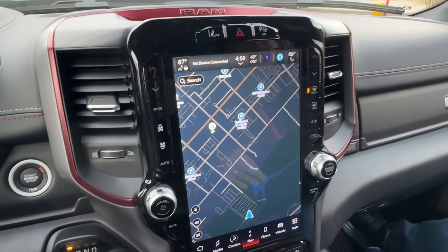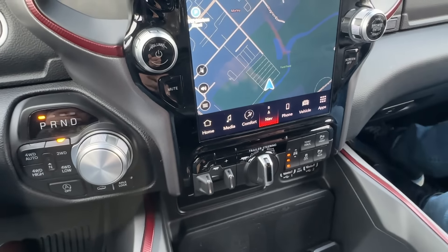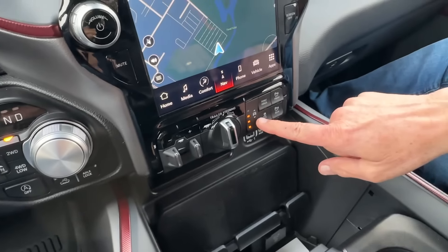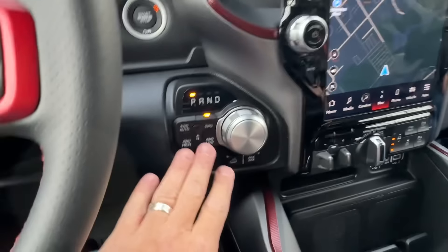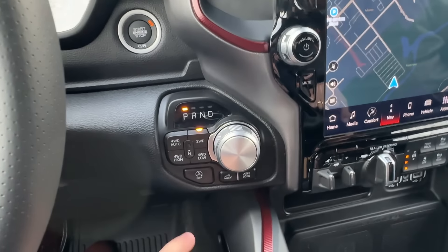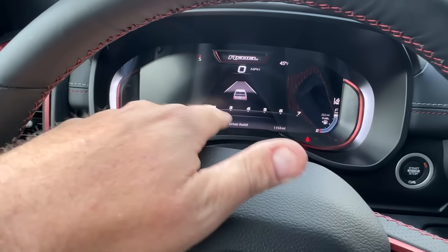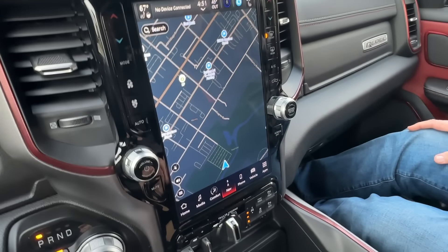The controversial knob for the shifter — I'm not a big fan of the knob, but it does free up space. And now ours didn't have this: it's a full digital display here in front of me on the gauge cluster, and of course a 12-inch screen over here.